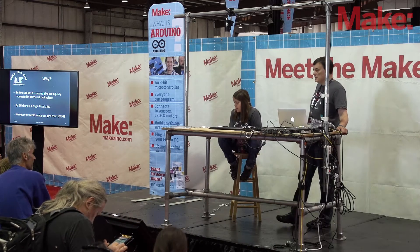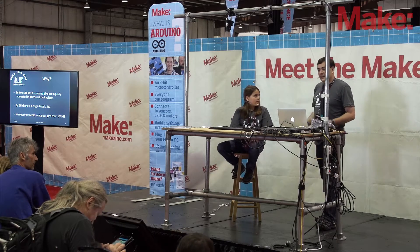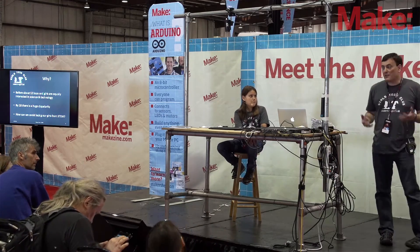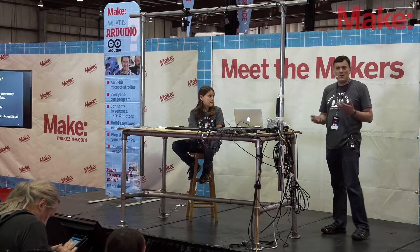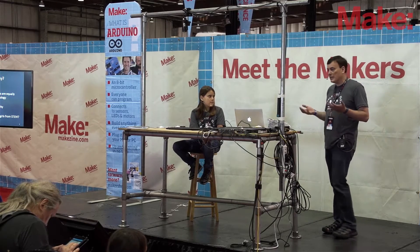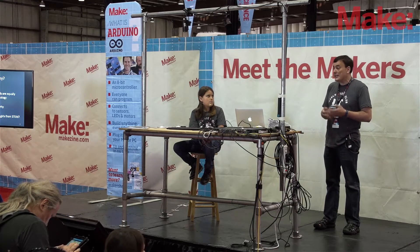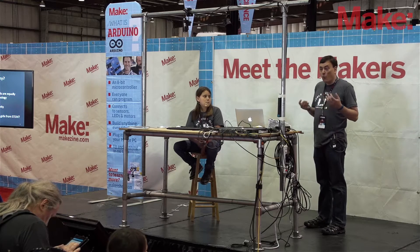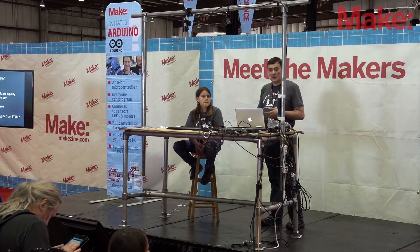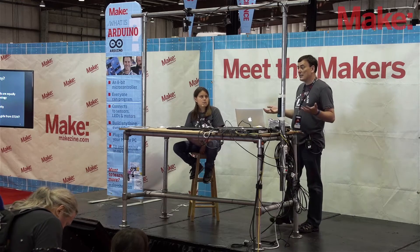We'll be teaching girls how to code because coding is like a superpower — you can change the world with just a few words. The key point is that up until about 12 years old, girls and boys are pretty much equally interested in science, technology, engineering, and mathematics. But somewhere around age 13 to 14 going into late teens, we lose a lot of them. We're trying to capture them while there's potential to get them interested, so that by the time we get to 18, we've got as many girls interested as boys.